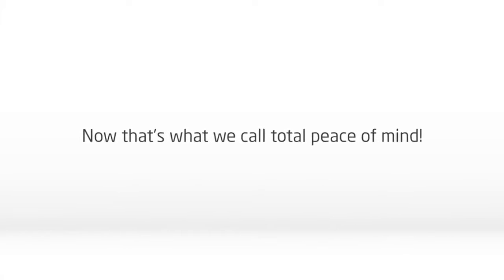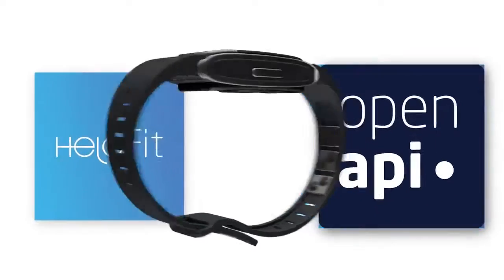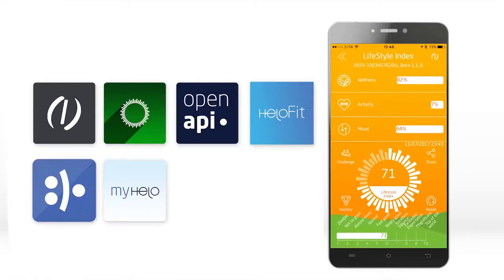Now that's what we call total peace of mind. What makes Hilo even more unique and fun is the Hilo App Store. Thanks to the powerful Open API, any software developer can create and publish their own apps and plugins. Many apps are already available.